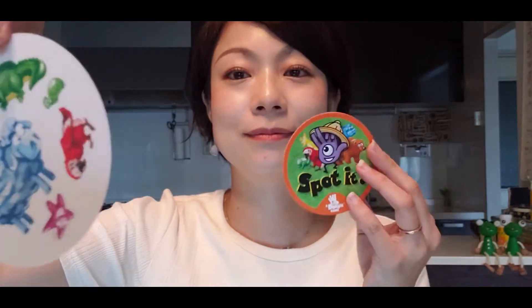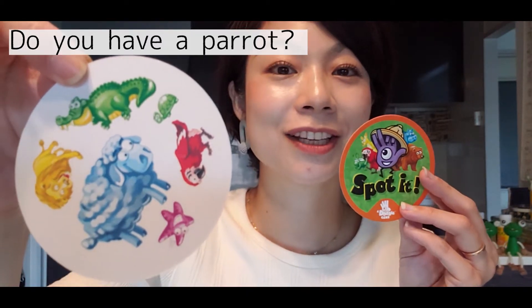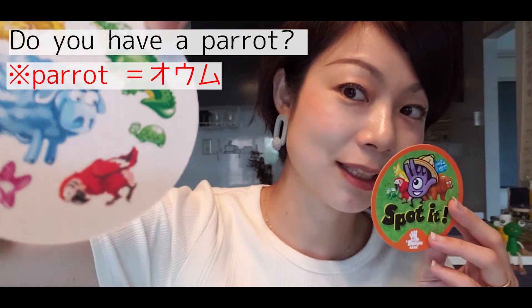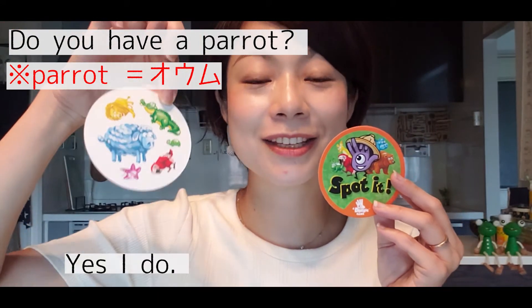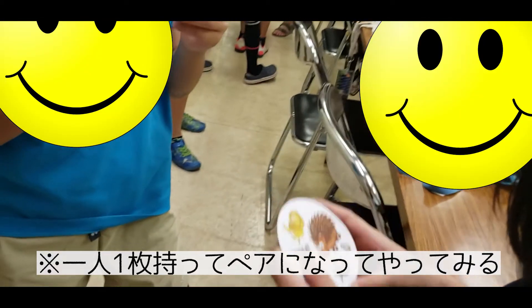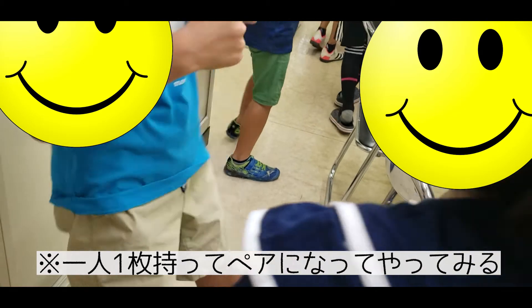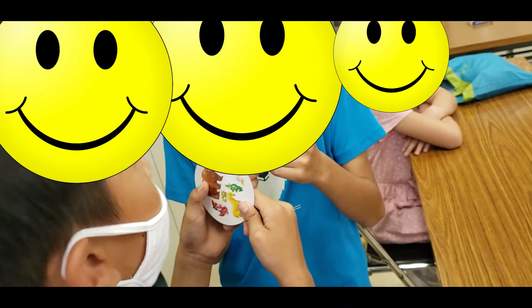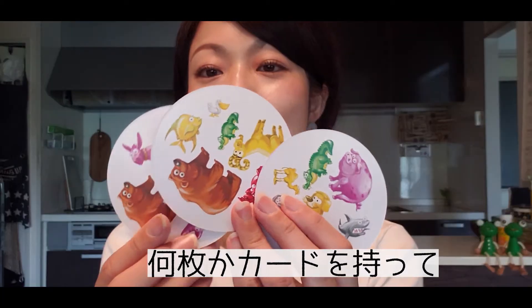The question-and-answer practice continues: 'Do you have a parrot?' You check your card and answer 'Yes, I do' or 'No, I don't.' This back-and-forth — 'Do you have a parrot? No, I don't' — gets repeated as players ask about different animals on their cards.